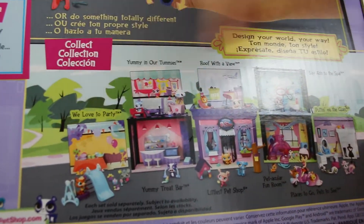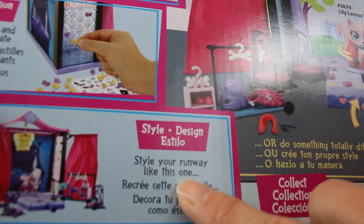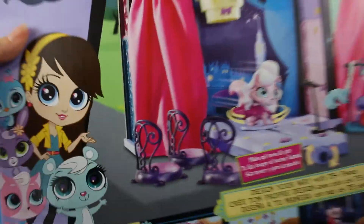It is this set! Oh you're right, it doesn't have it on here. So you can decorate, create, and style! I'm so excited — it's ready time to open the box!